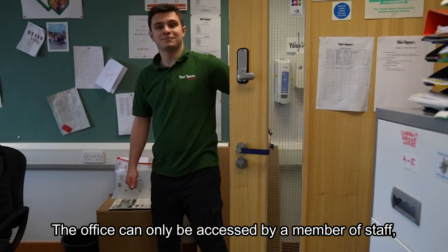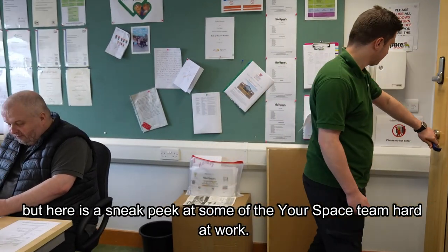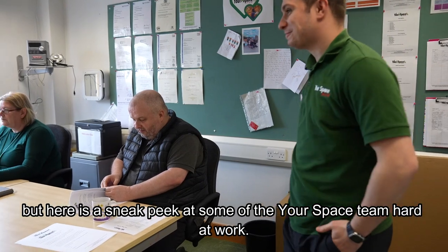The office can only be accessed by staff, but here is a sneak peek at some of the Your Space team hard at work.